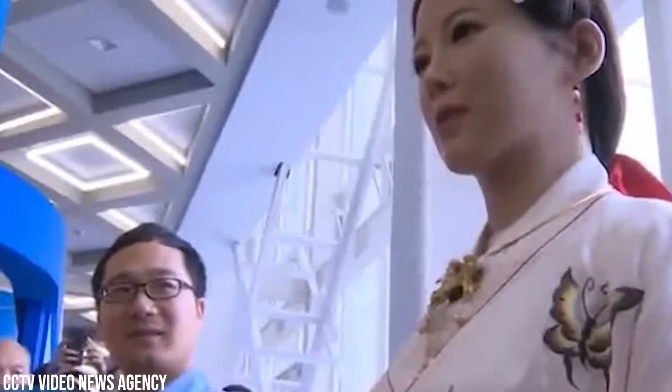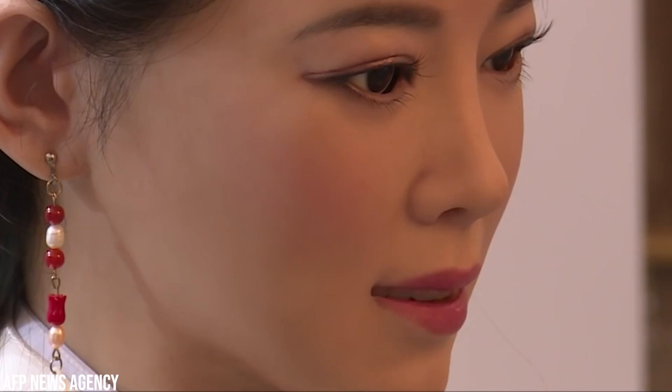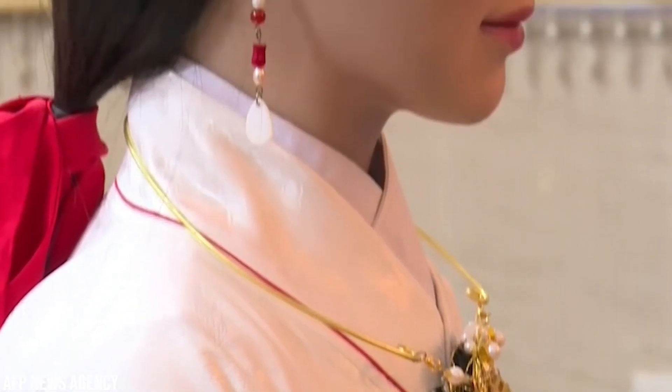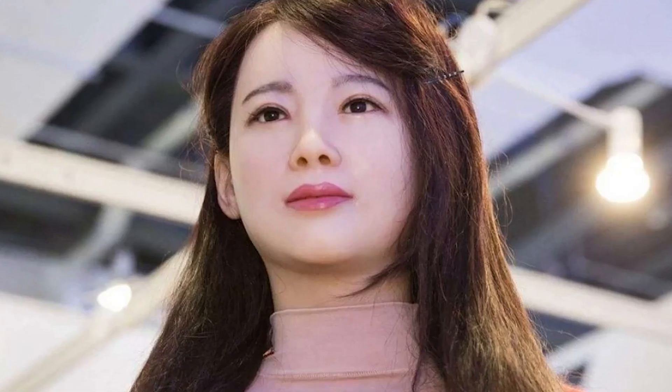Gia Gia is the brainchild of the innovative minds of the University of Science and Technology of China. This ultra-lifelike humanoid robot is more than a machine — she's a beacon of a future where robots and humans interact seamlessly. With her eyes that dart around the room and lips that move in perfect harmony with her words, Gia Gia is an enchanting embodiment of AI advancement. She has even been programmed to show concern about her appearance, asking people not to stand too close while taking a picture lest it makes her face look fat.